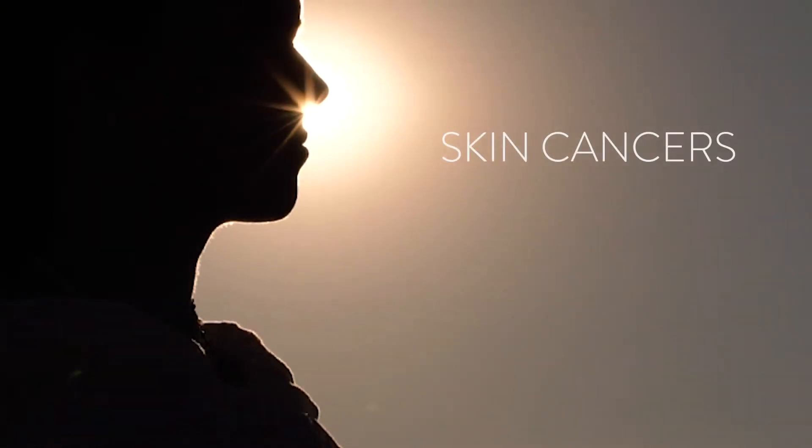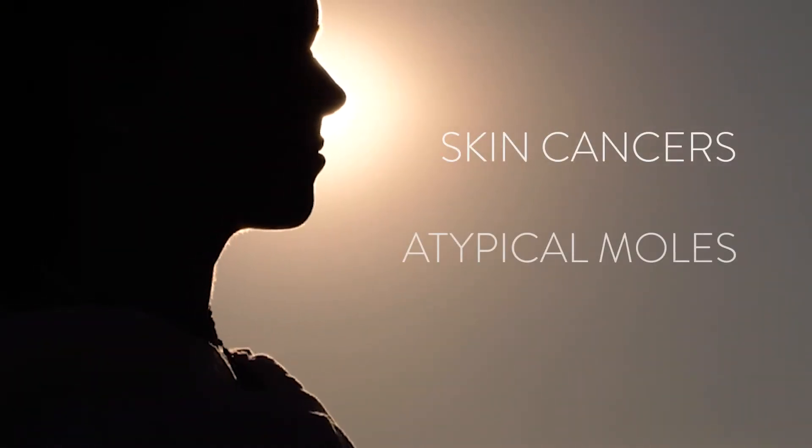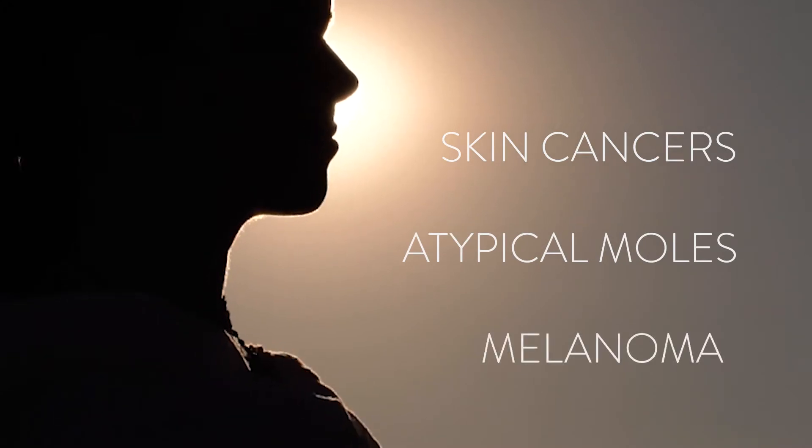There are many reasons that your doctor may decide an excision is appropriate for you. The most common things that we excise are skin cancers, which include basal cell and squamous cell carcinoma, atypical moles, and melanoma. In these situations, we have a lesion in the skin that we want to make sure to completely remove and therefore consider you cured.